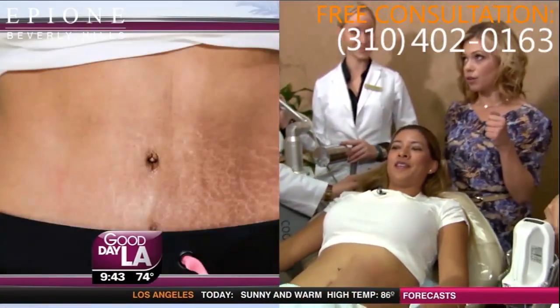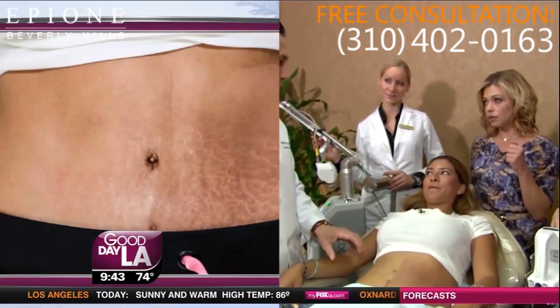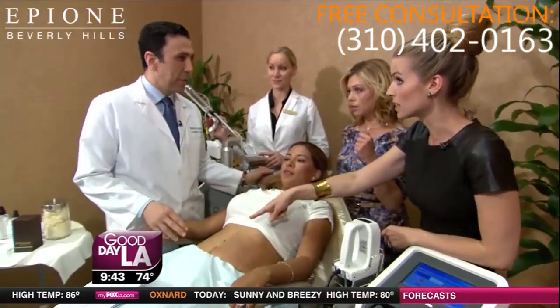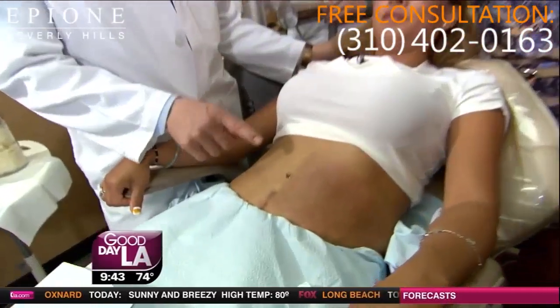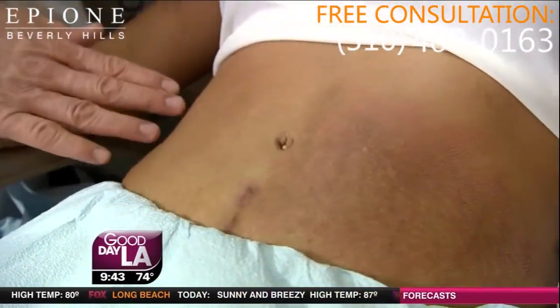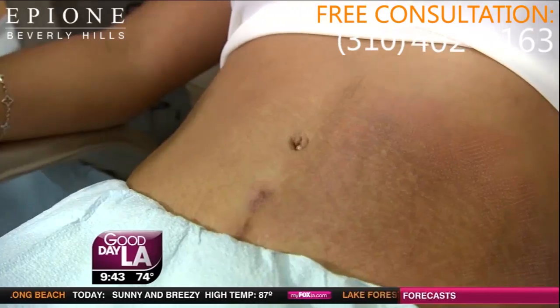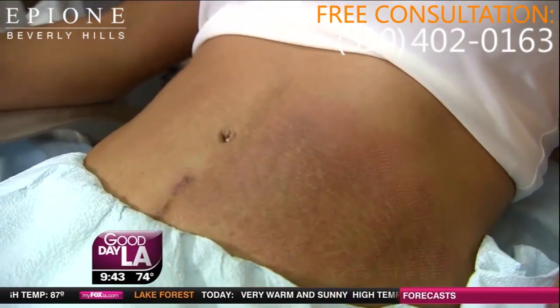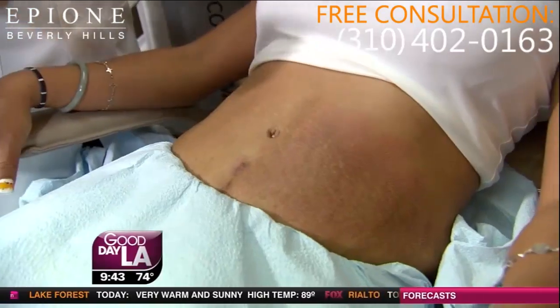How many more treatments does she have to go? She probably will need two or three more sessions to really get rid of a lot of the stretch marks, or minimize them to a maximum. So she probably will need two or three more to tighten it up, make the skin a lot lighter and even up the skin tone. The way these lasers work is by stimulating production of new collagen and evening out the skin, so it's going to become stronger and firmer.